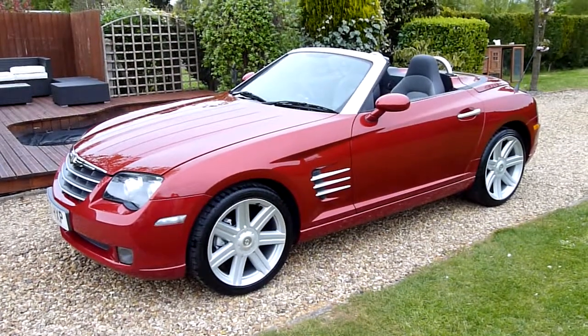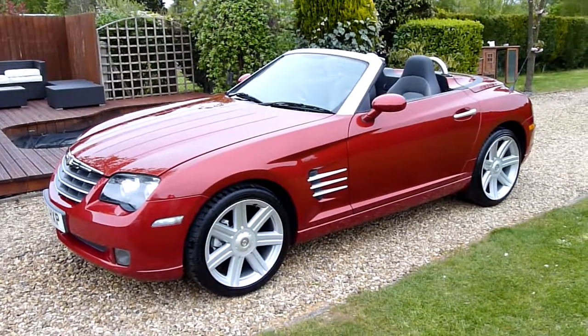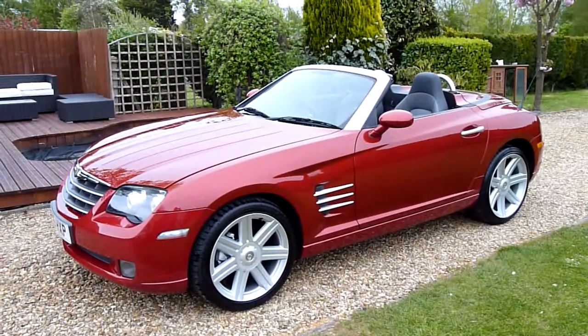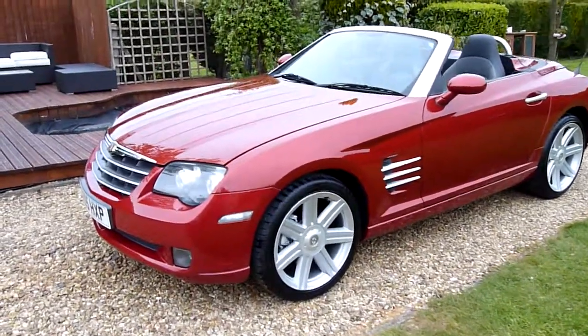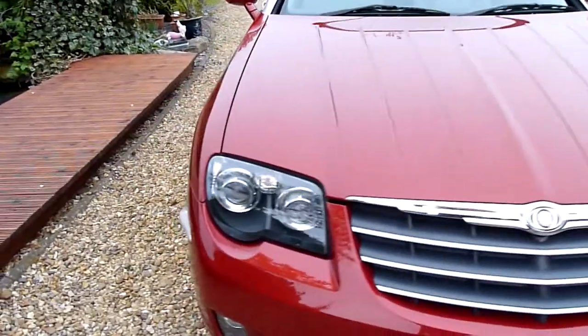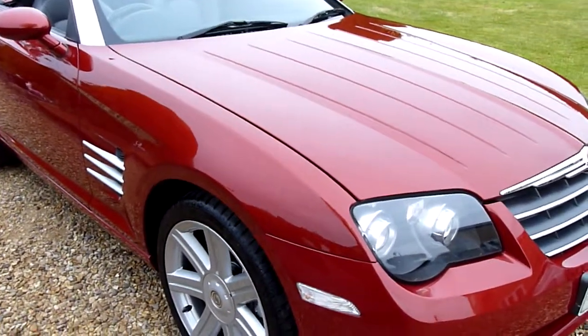She's a rare manual car, six-speed manual, and finished in Blaze Red Pearl Metallic, which is the color that everybody wants — the most desirable color. It was very expensive as an option when it was new, and it has a pearl in it so it shimmers when the sun shines on it. Absolutely fantastic color.